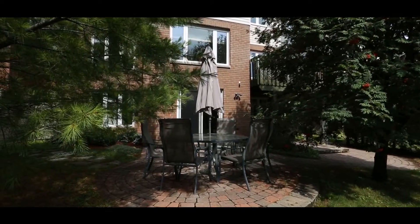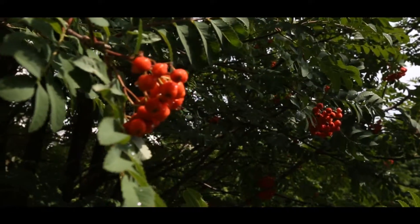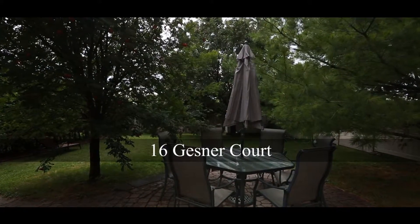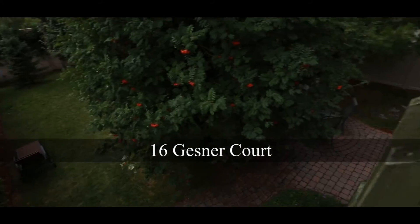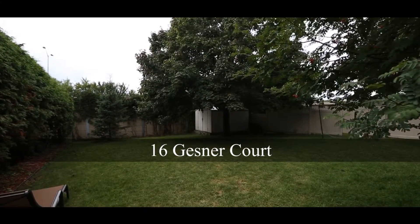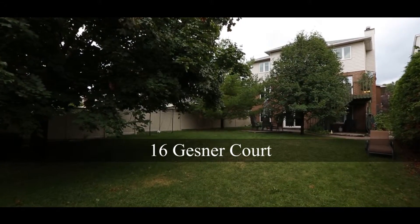And this backyard — check it out. This yard has beautiful, gorgeous, mature trees in the fully fenced backyard. There's a raised deck off the main level as well as a spacious patio from the lower level walkout.